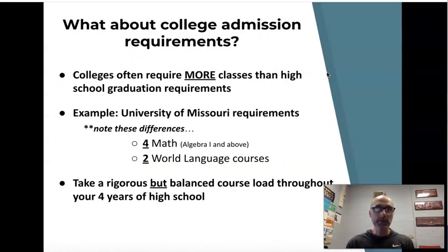The second thing to think about is that next fall, most of you will be doing your applications for your next step after Kirkwood High School — whether that be the military, a four-year school, or a two-year school. You want to know what those requirements are. For example, Mizzou requires four years of math and two years of a world language — both requirements above and beyond your KHS graduation requirements.